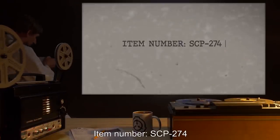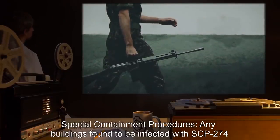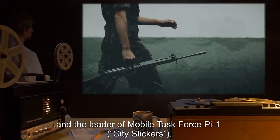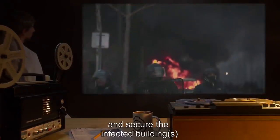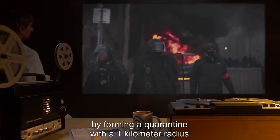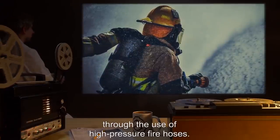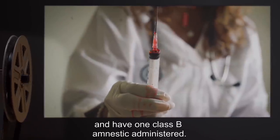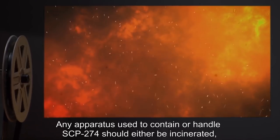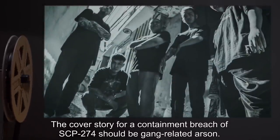Item number SCP-274, object class: Keter. Special containment procedures: Any buildings found to be infected with SCP-274 are to be reported immediately to a superior and the leader of Mobile Task Force Pi-1 'City Slickers.' MTF Pi-1 is to incinerate cases of SCP-274-1 and secure the infected buildings by forming a quarantine with a one-kilometer radius, under the guise of the local police and fire department. MTF Pi-1 is to terminate any cases of SCP-274-2 through the use of high-pressure fire hoses. Civilians insisting on entering an instance of SCP-274-1 are to be detained and have one Class B amnestic administered. Any apparatus used to contain or handle SCP-274 should either be incinerated or entirely composed of metal or glass and washed thoroughly immediately after use. The cover story for a containment breach of SCP-274 should be gang-related arson.